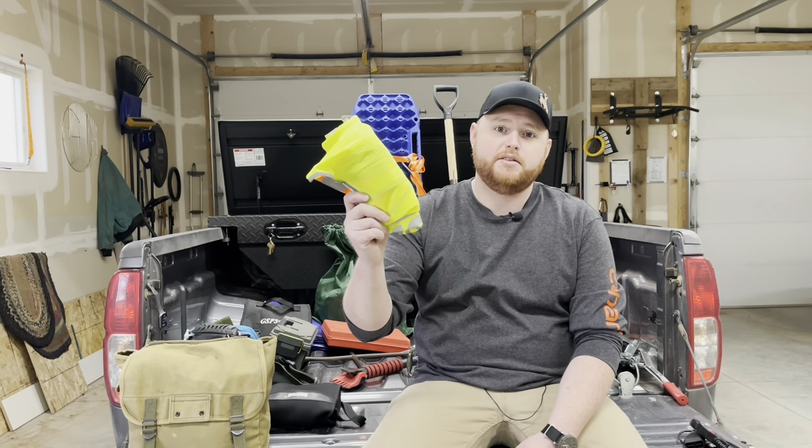Next thing is a neon safety vest. The reason I have this is because after working in search and rescue and EMS for a decade, I lost count of the number of times that rubberneckers have hit me not paying attention.